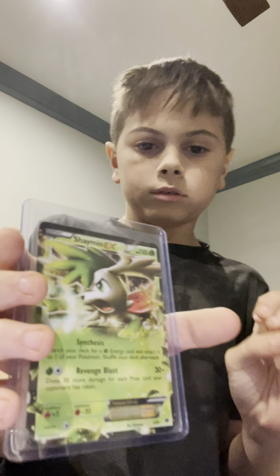Ultra Ball, 2016. An EX from 2016. An EX from 2013.